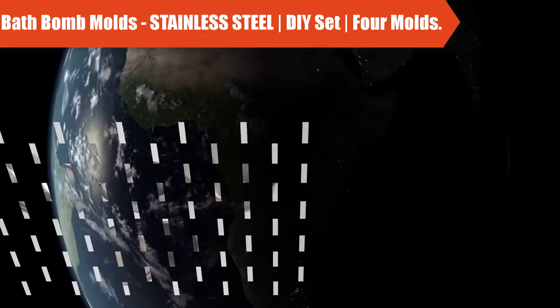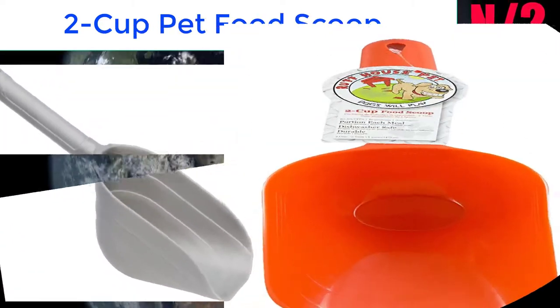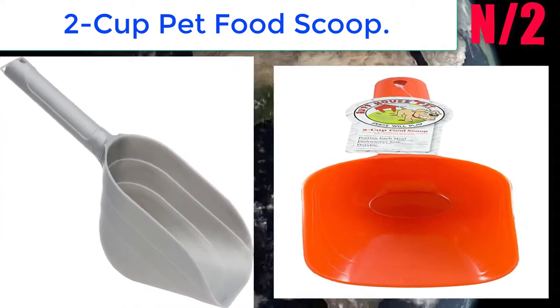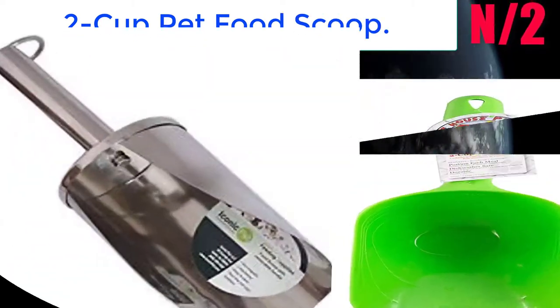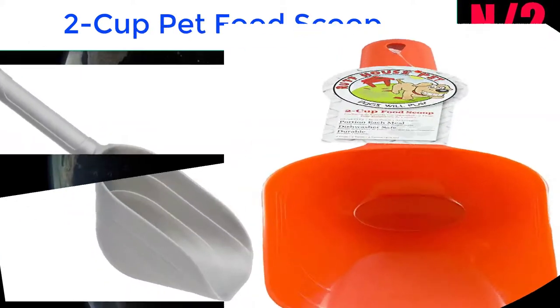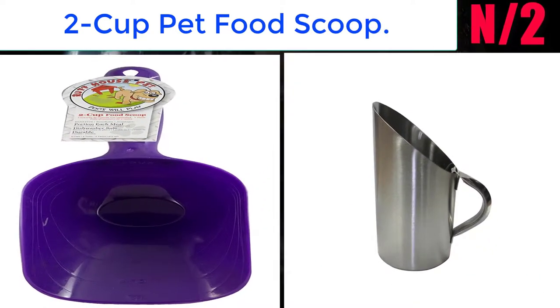Number 2: 2-cup pet food scoop. Colors vary — you will receive a randomly chosen color. The 3-pack order contains 3 food scoops in total, available in assorted bright colors such as green and purple. Choose the right color to match your decor or find your favorite.